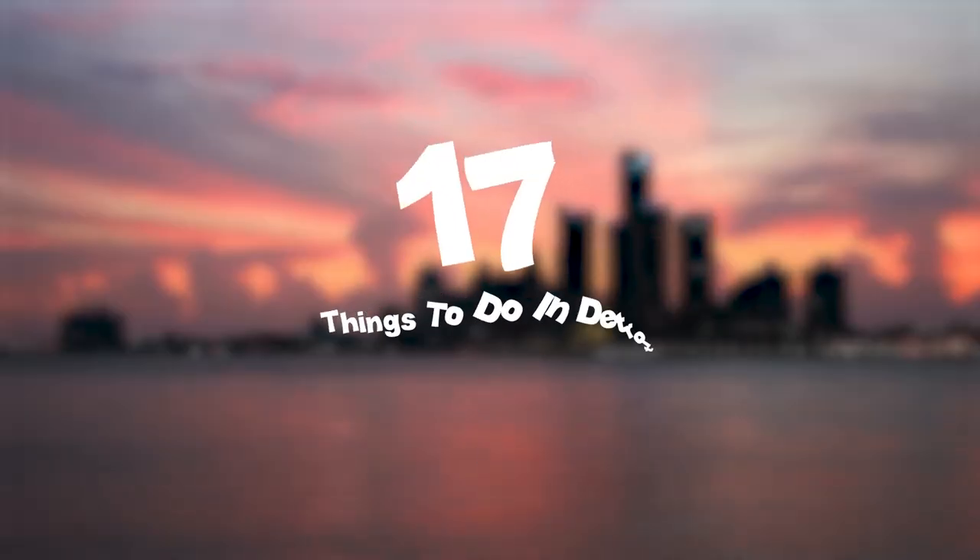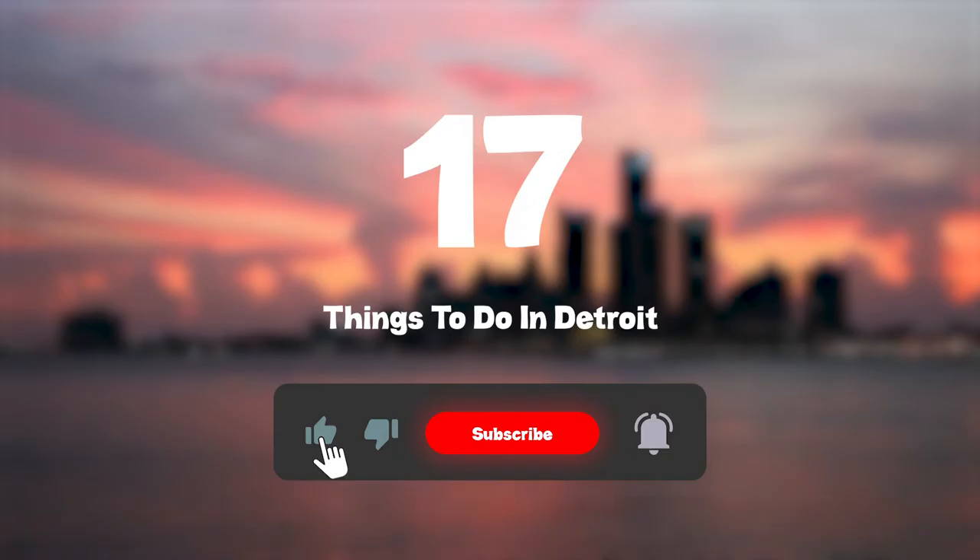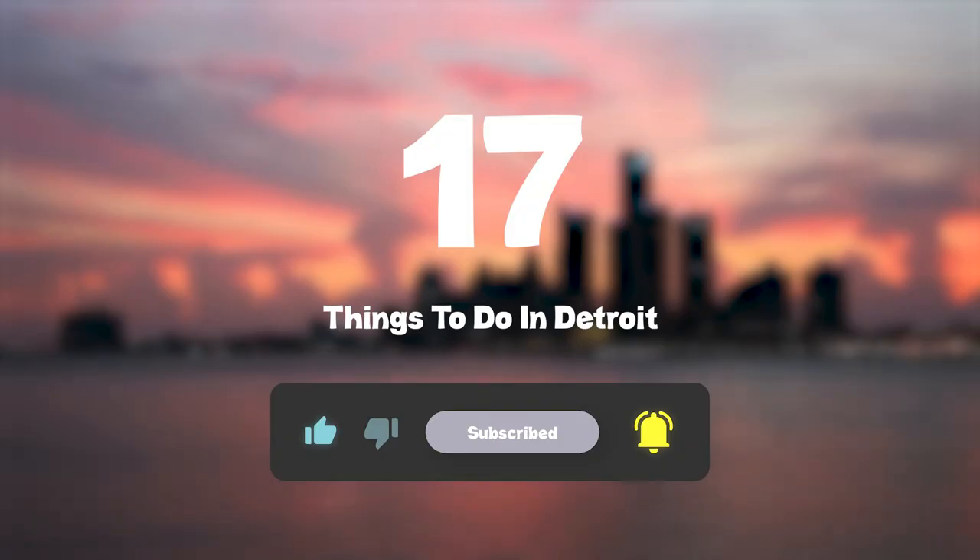So that sums up my top seventeen things to do in Detroit. I hope you enjoyed. If you did, please leave a like on the video, and if you're new to the channel, hit that subscribe button. Until next time, have a great day.